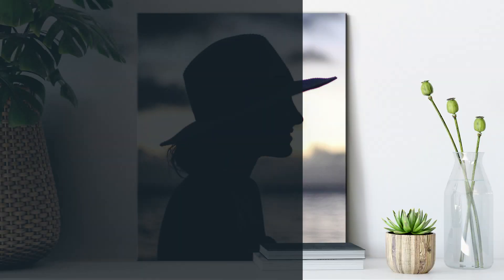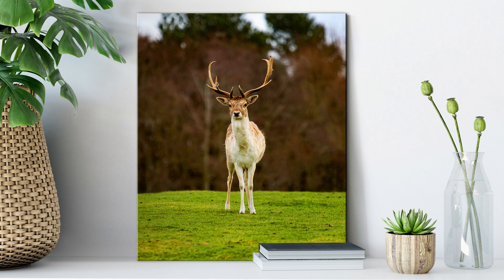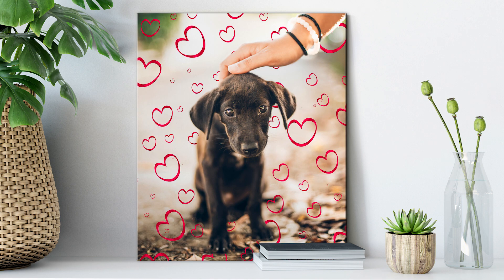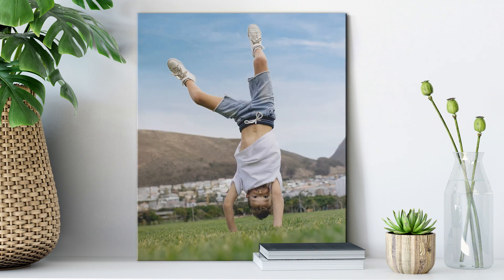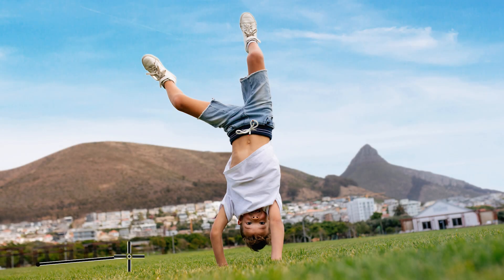Ready to up your editing game? Cause guided edits have got you covered. Learn how to flex your creativity with step-by-step help for everything from basics like color correction and straightening.